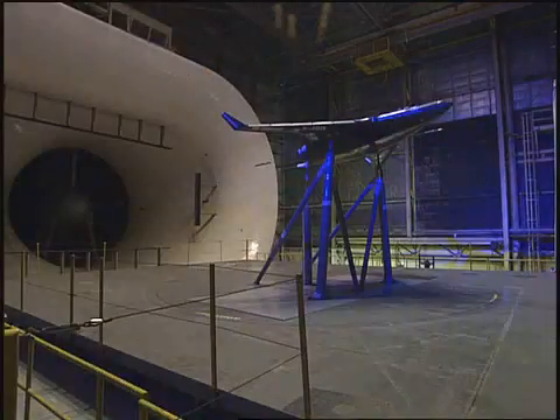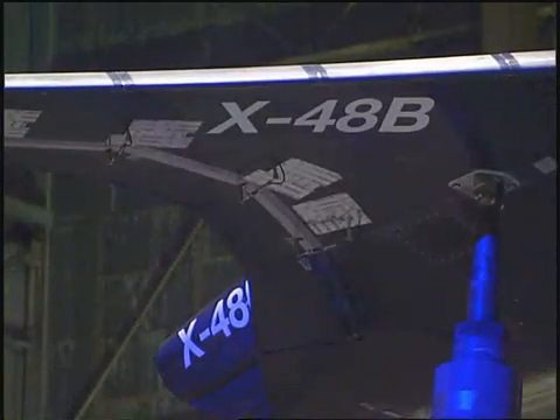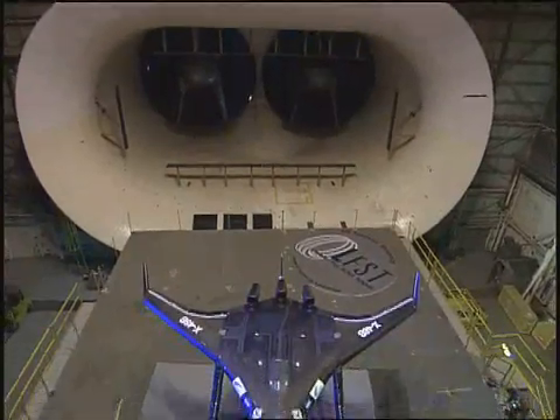I always like to say that the blended wing body is like the hybrid car of airplanes. It's about 30 percent more fuel efficient than an airplane of similar size that carries the same payload. The first potential use for this blended wing body design is a military transport, or tanker, that industry says could be in service within 10 to 15 years if testing and program funding go well.